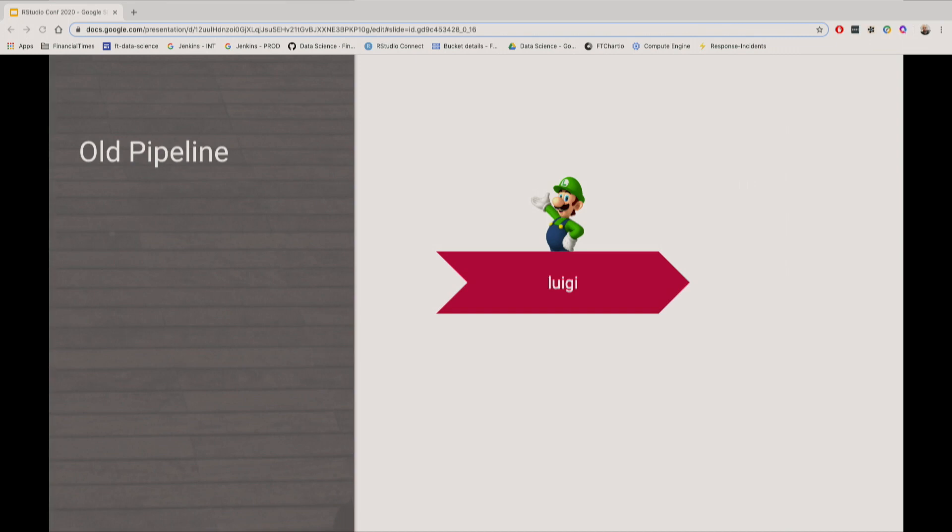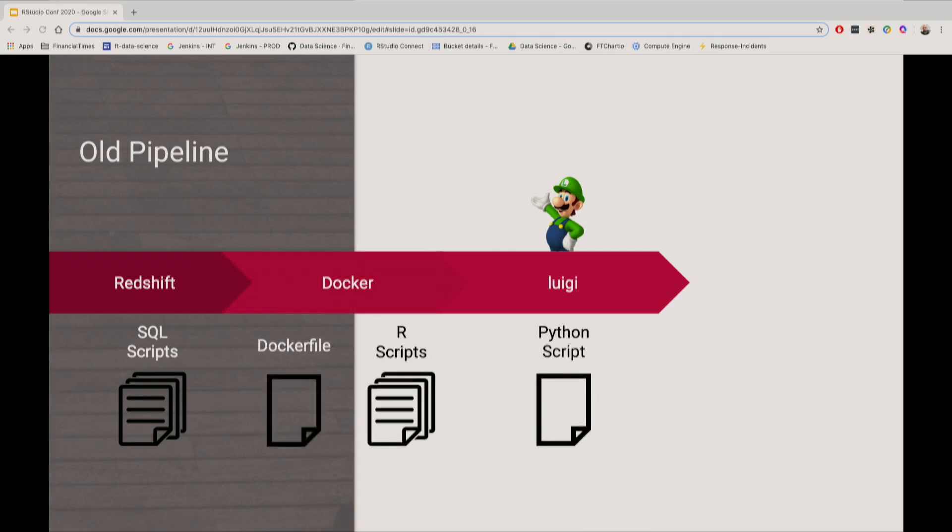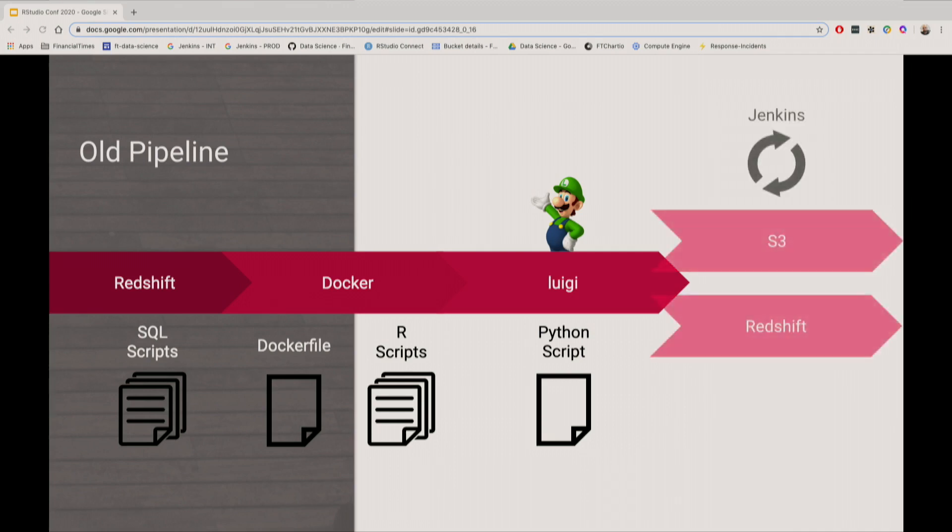At that time, the pipeline was hosted on AWS. All of the data was in Redshift, and we would have to create a separate SQL script for any query we were running against Redshift. We would then have to create Docker containers where we would have all of the R scripts — loading the data from Redshift, doing any data wrangling, loading the model, executing the model within the Docker container, and then sending the data back to Redshift and S3. On top of that, we would have Jenkins to schedule the jobs to run whenever we needed them to.